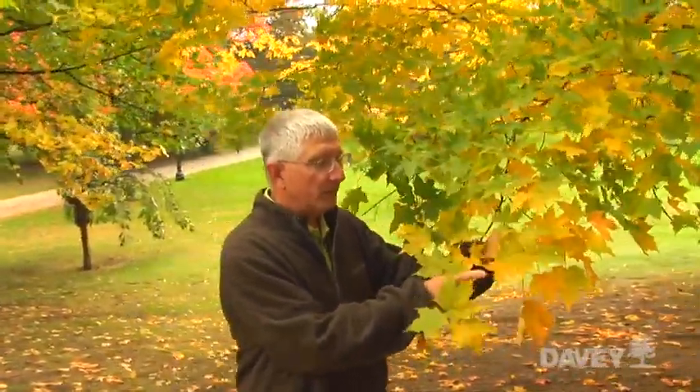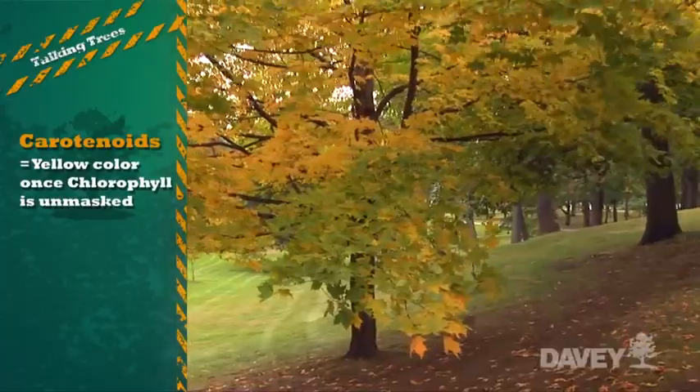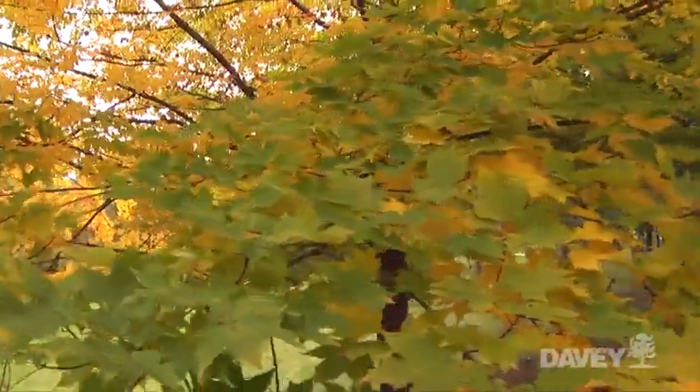The carotenoids become more visible in early fall as the chlorophyll begins to dissipate, and then the yellow coloration that we see here in this maple begins to dominate.